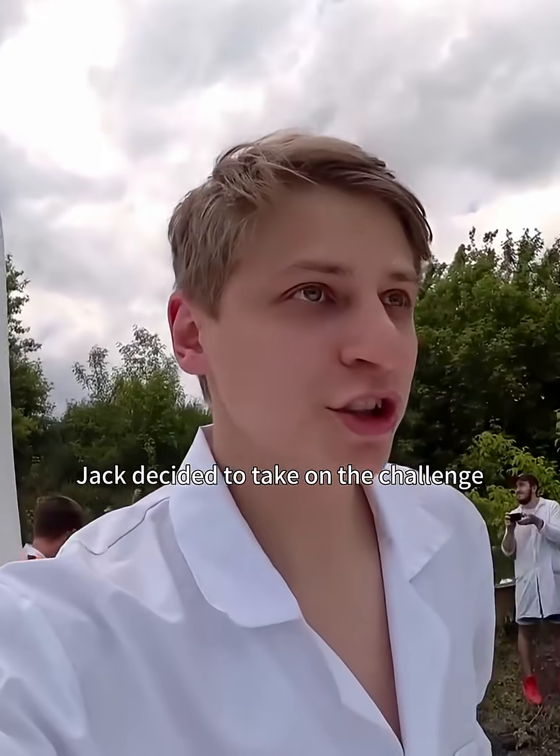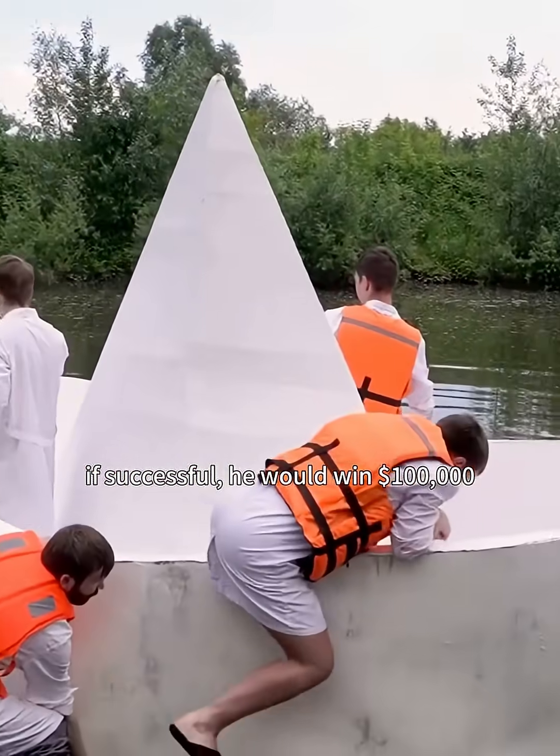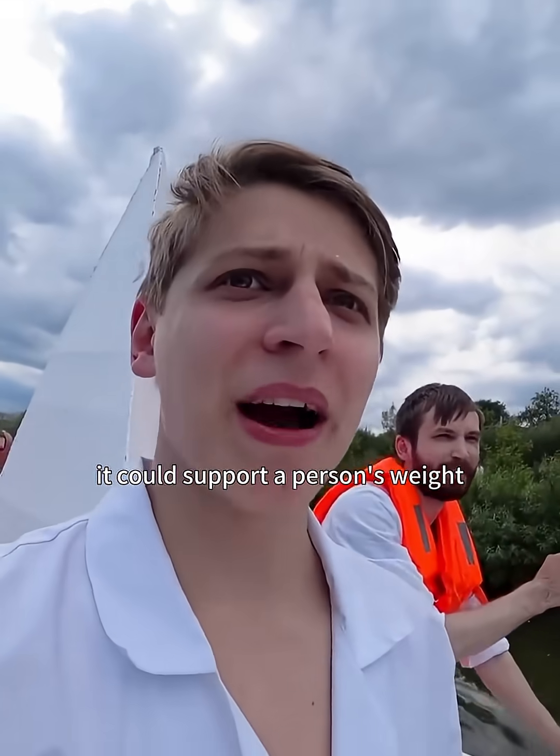Can a paper-folded boat carry a person? Jack decided to take on the challenge. If successful, he would win $100,000. He believed that if the boat was big enough, it could support a person's weight.